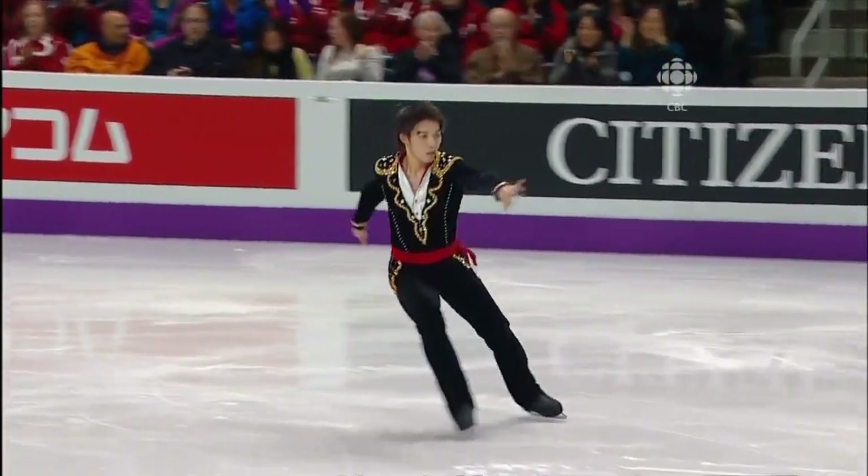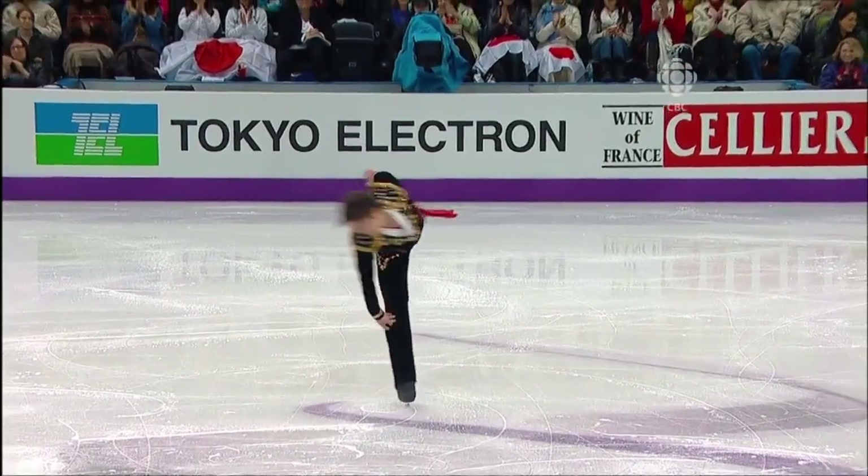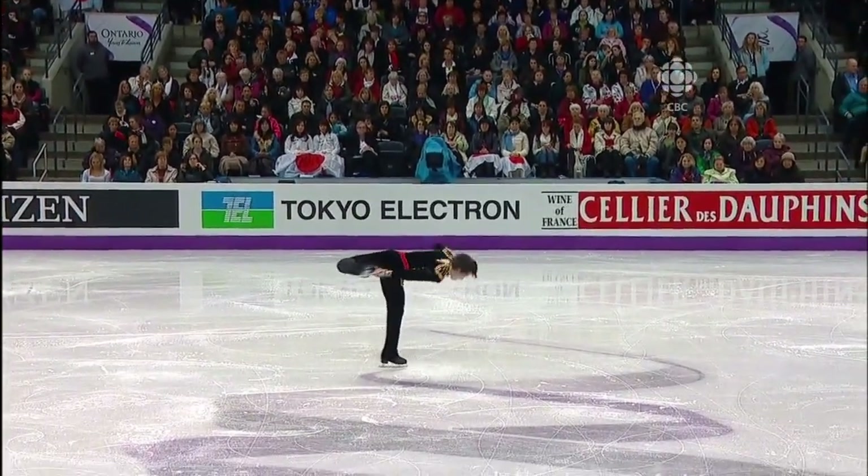And there the gorgeous triple axel — natural spring. I love it when it jumps like a controlled explosion. It's just so exciting to watch.